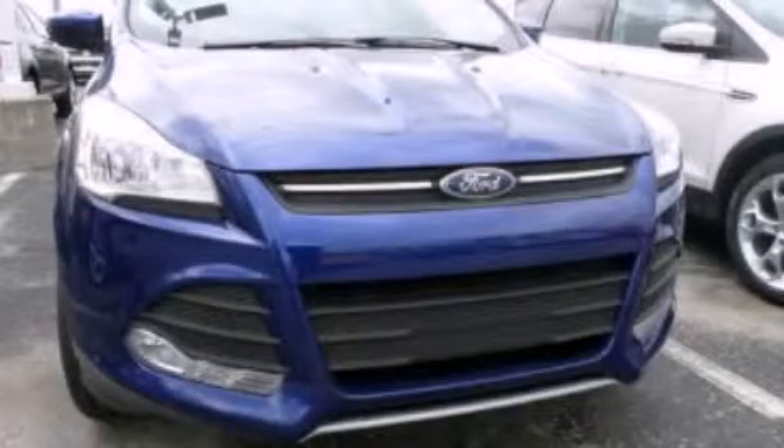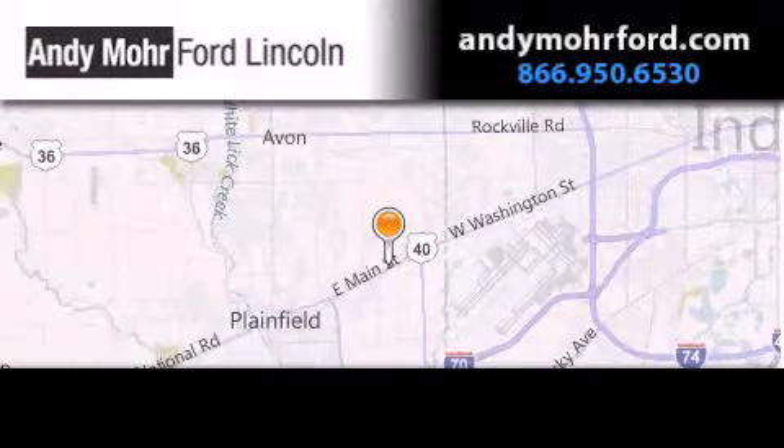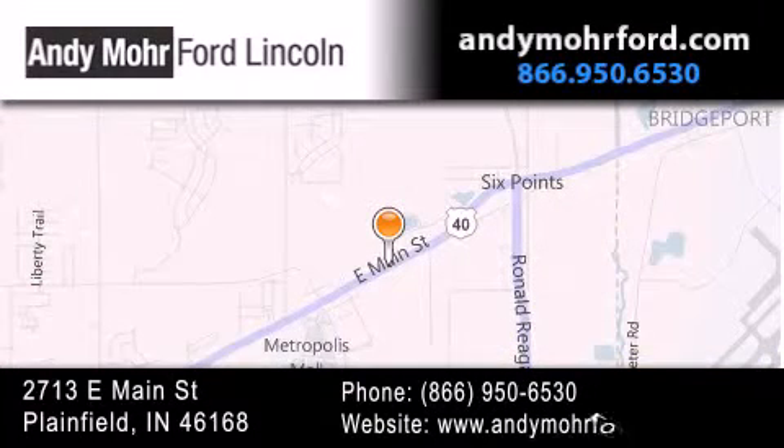Call now to find out how you can own this breathtaking vehicle. Andy Moore Ford Lincoln is the place to find new Ford and Lincoln cars and trucks and pre-owned vehicles in Indianapolis. You can search our new and pre-owned inventory online, get new car pricing, and receive free no obligation price quotes. Stop by and visit us today at 2713 East Main Street in Plainfield or see us online at AndyMooreFord.com.